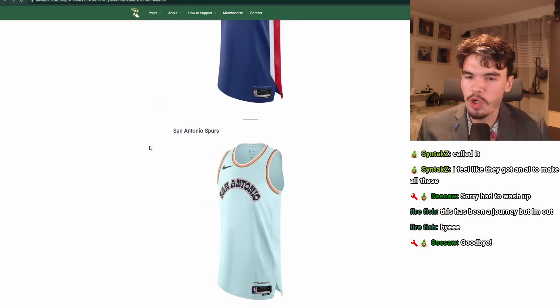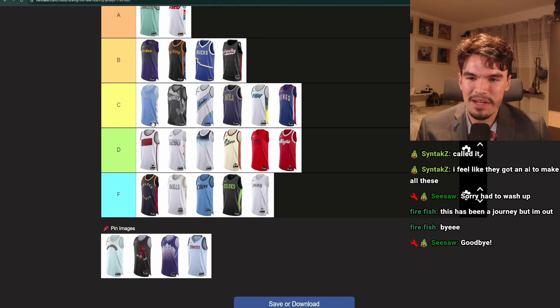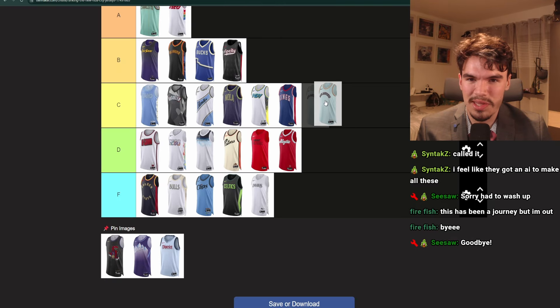San Antonio. They've used this color scheme last season as well, I think, but they reduced too much — they took too much off of it. They had this whole Fiesta thing and everything. Why is there just nothing on here? There's nothing. It's kind of sad. I would probably put this like low C.